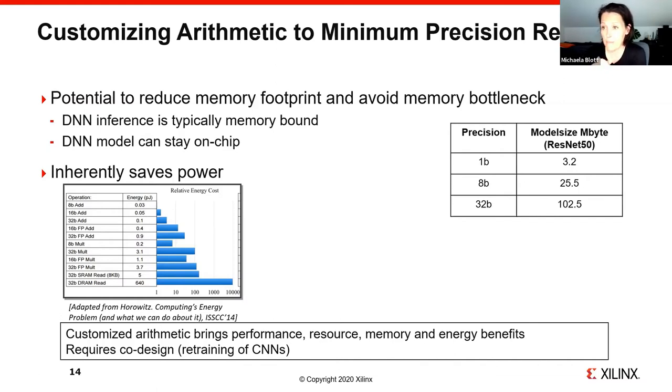DNN inference is typically memory-bound unless weight memory can be moved on-chip. For example, ResNet-50 at 4 bytes per parameter is over 100 MB — typically too large for on-chip memory. At 8-bit it becomes 25 MB, and at 1-bit just 3 MB, which you might be able to store on-chip. This also saves power in two ways: first, by staying on-chip and avoiding DRAM reads, which cost 640 picojoules per operation at 40 nm (published at ISSCC); second, reduced-precision operators inherently require less energy — compare a 32-bit add to an 8-bit add, there's a 3x factor to save. So customizing arithmetic brings performance, resource, memory, and energy benefits.